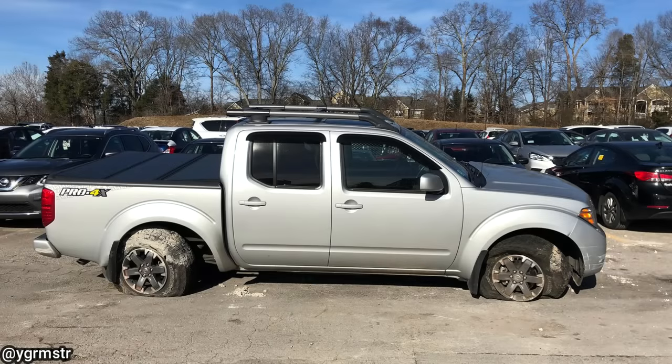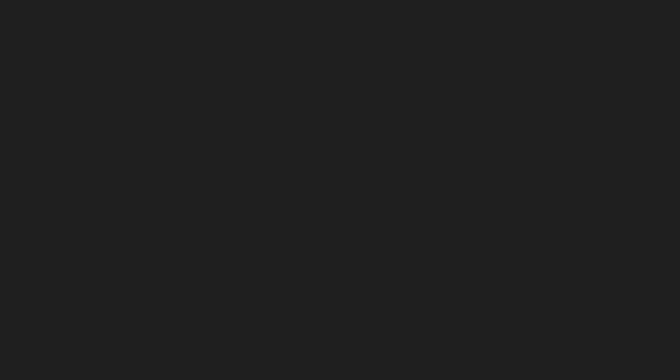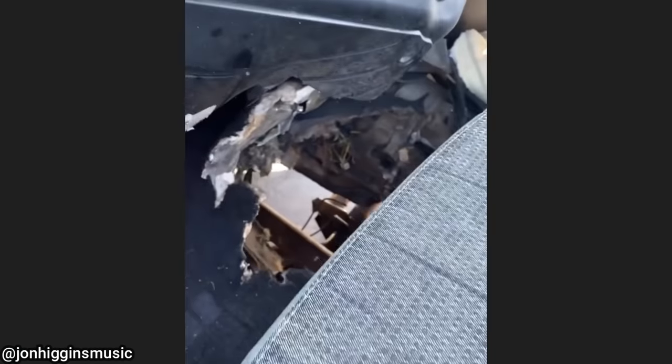This vehicle got towed in after the customer's daughter hit a pothole. The double cardan joint on the front driveshaft broke and did quite a bit of damage to this truck.